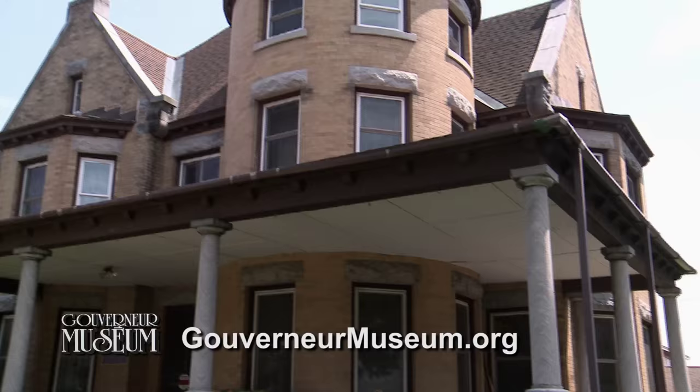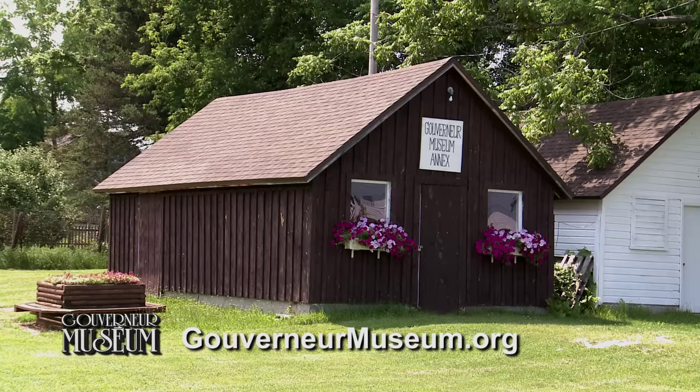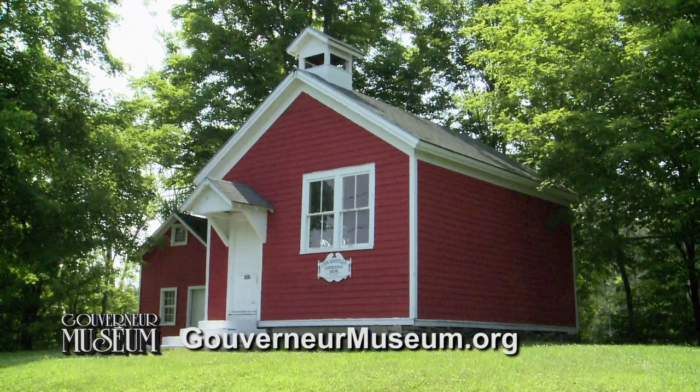The museum houses thousands of artifacts and documents dating back to the early 1800s. The museum's many artifacts are housed in four buildings, consisting of the former manse, another building on site, a building at the Gouverneur Fairgrounds, and a one-room schoolhouse. Nine rooms of the main museum building, along with the basement, are filled with fascinating exhibits.